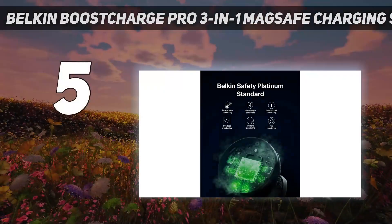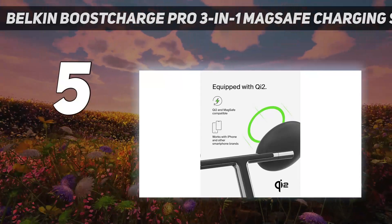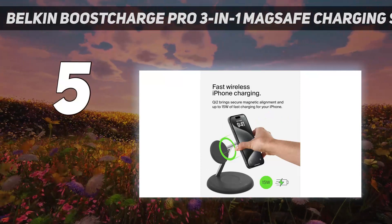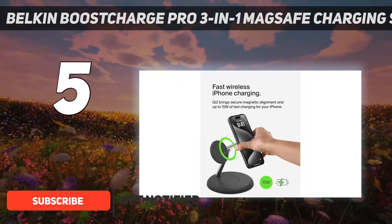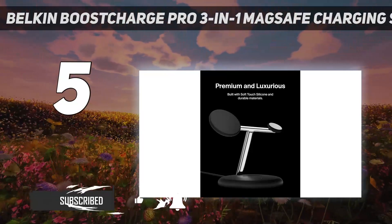Starting at number 5: Belkin Boost Charge Pro 3-in-1 MagSafe Charging Stand. An all-in-one charging station perfect for Apple users with multiple devices, the Boost Charge Pro 3-in-1 lets you juice up your iPhone, Apple Watch, and AirPods while only taking up one outlet on your power strip.